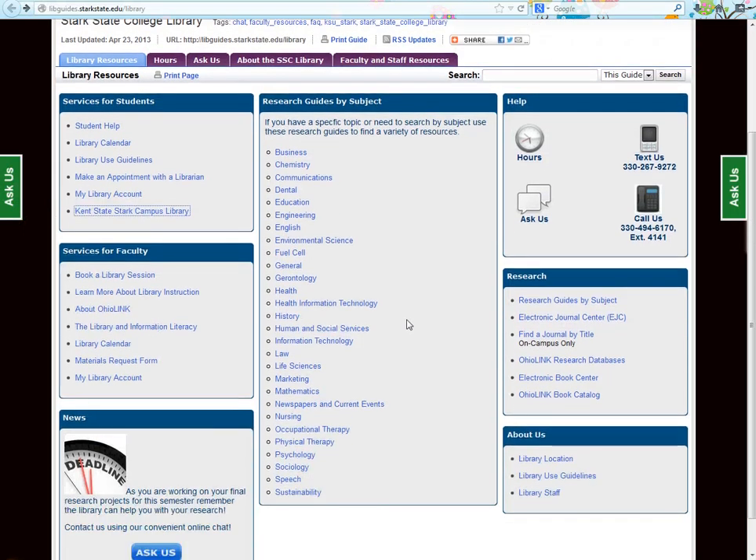Down the center of the page are our research guides. We have organized our many online resources by subject area. In order to begin your research, you would select the subject area that will best cover your topic. For example, if you are researching how technology is being used in a public school classroom, you would use the Education Research Guide. However, we do have a General Research Guide for cases where you won't see your topic listed or aren't sure which subject best suits your topic.